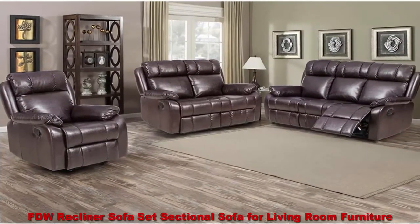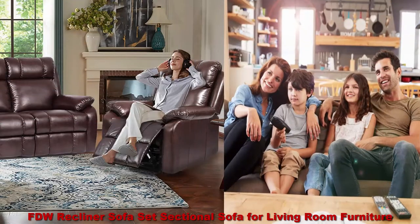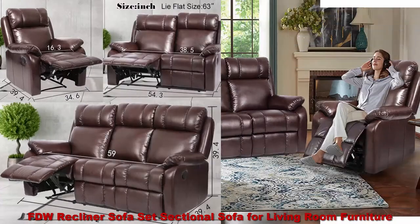Top 2: FDW Recliner Sofa Set, Sectional Sofa for Living Room Furniture, PU Leather Sofa and Couch, Manual Reclining Sofa, Recliner Chair, Love Seat, and Sofa, 3 Seat, Home, Brown.